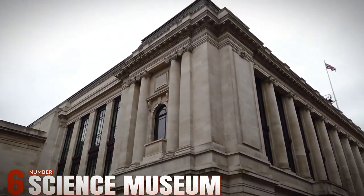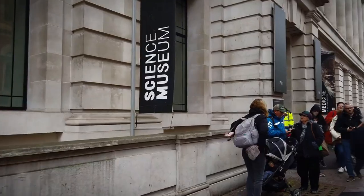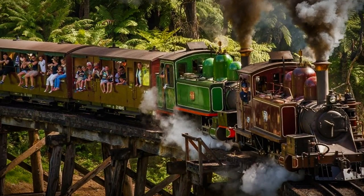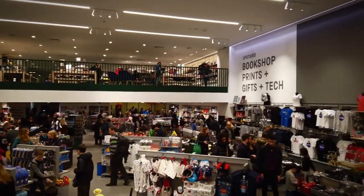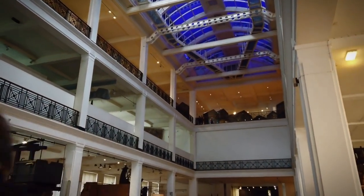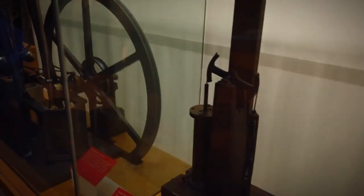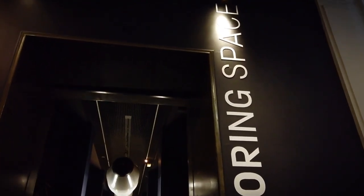Number 6: Science Museum. For over three million visitors annually, London's Science Museum is a testament to human ingenuity and curiosity. Housing a diverse array of exhibits, it explores the marvels of science, engineering, and technology that have shaped our world. From the historic Puffing Billy steam locomotive to the awe-inspiring Apollo 10 command module, each artifact tells a story of innovation and progress. The museum's dedication to digital technology and bioscience further cements its role as a premier educational institution. Interactive displays engage visitors of all ages, making complex scientific concepts accessible and exciting. Whether you're fascinated by space exploration or the intricacies of medical advancements, the Science Museum offers a captivating journey through the wonders of human achievement.